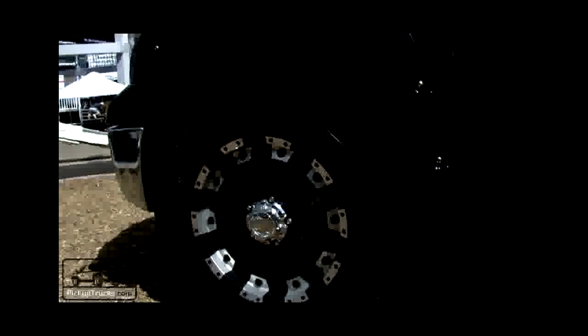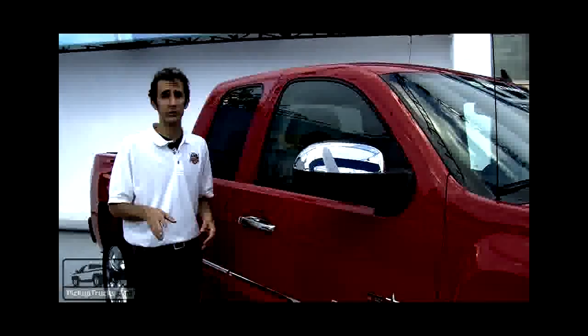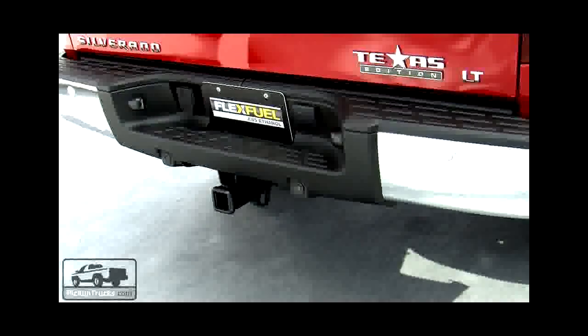The second Tundra that Toyota has brought to the state fair is this limited edition T-Force. Toyota is only going to make 500 of these, and it will cost you an extra $4,600 if you want this package. You get unique 20-inch BBS wheels and tires, crushed Predator side steps, T-Force badging on the outside, and fender flares over the wheels.